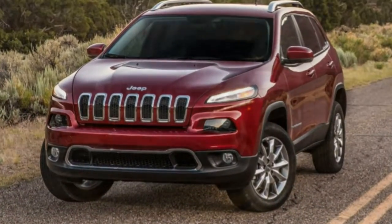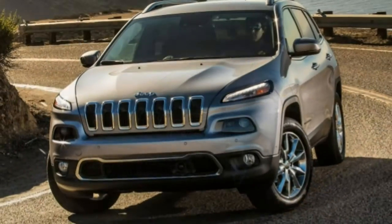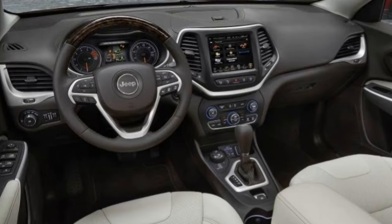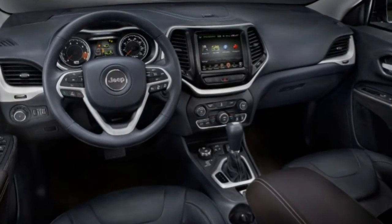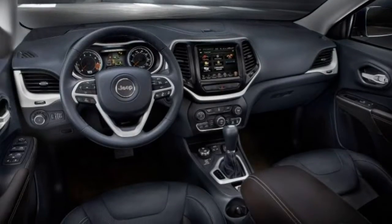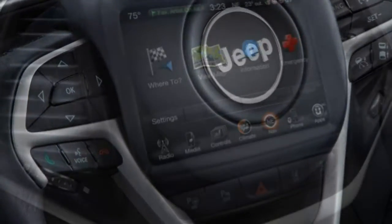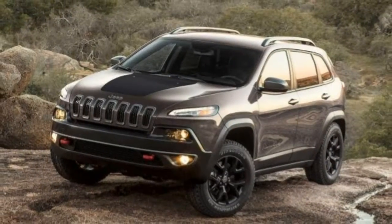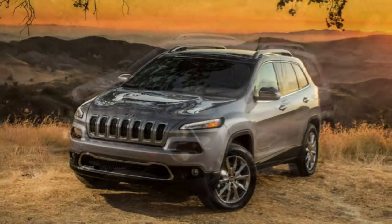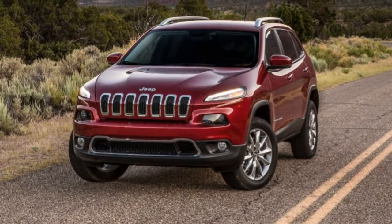The 2018 Jeep Grand Cherokee is a five-passenger midsize SUV available in seven trim levels: Laredo, Limited, Trailhawk, Overland, Summit, SRT, and Trackhawk. Most Grand Cherokees can be purchased with rear-wheel drive or four-wheel drive; Trailhawk is 4WD only, while the SRT and Trackhawk get specialized all-wheel drive systems.